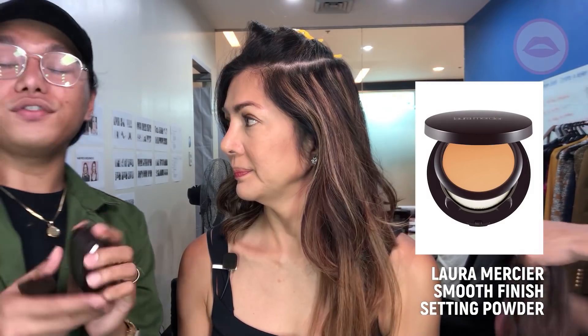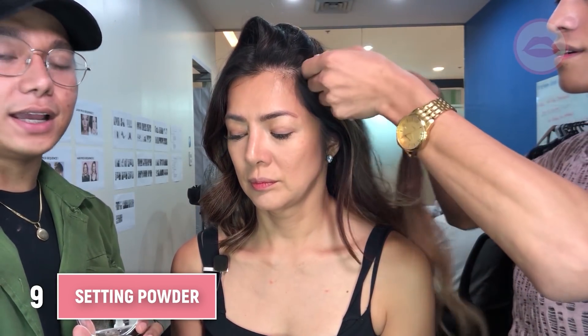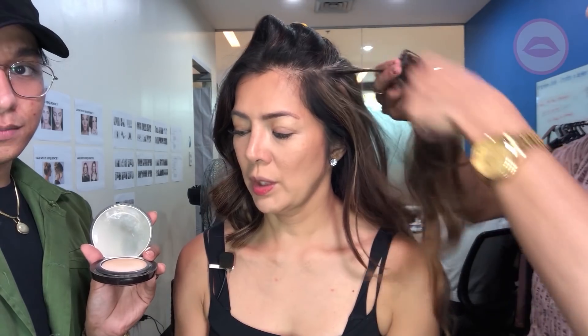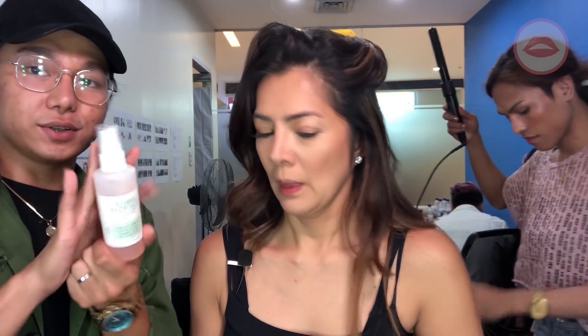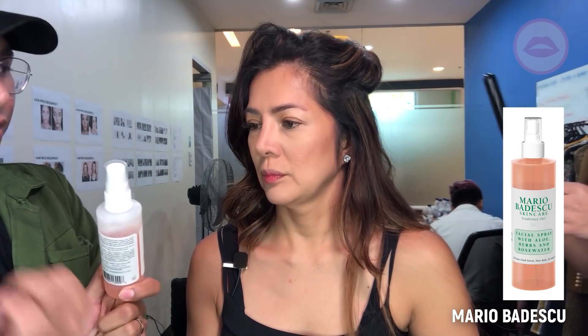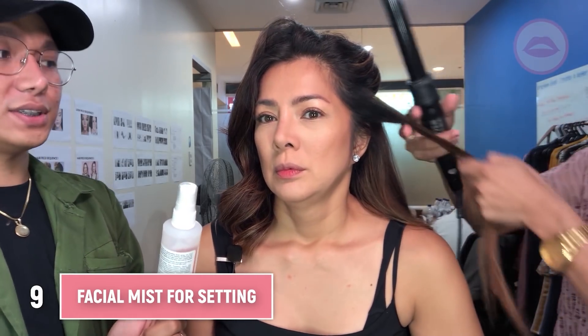Next I'm using Laura Mercier Smooth Finish Foundation Powder, but we'll only put it on the areas where we need more coverage — the under eye area, the cheek area, and a bit on the forehead. Then the next technique is to get a facial mist — we're using the Aguilari Badesco again — and spray it all over your face to set it and to melt the powder into the skin.